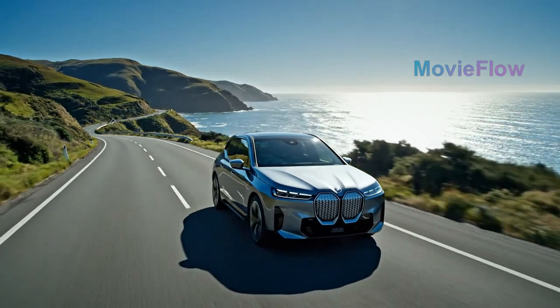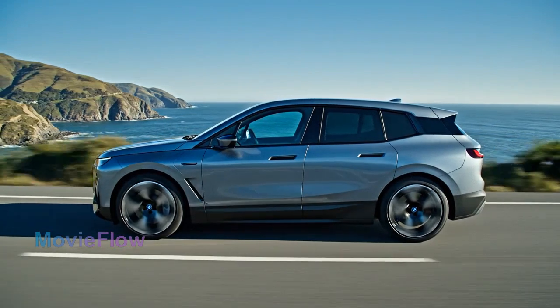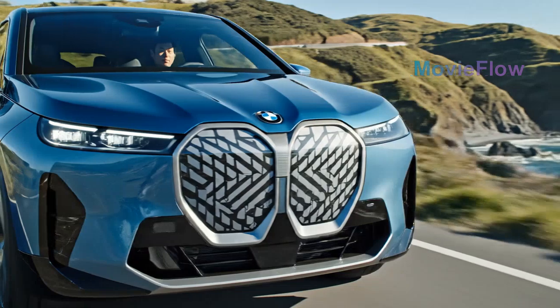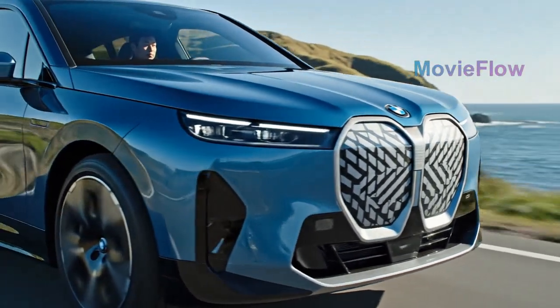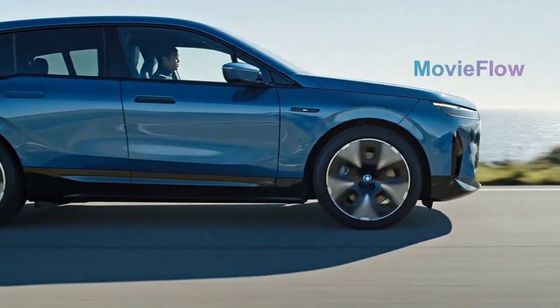The future isn't coming — it's already parked in your driveway. This is the 2026 BMW iX, a luxury SUV built not just to drive, but to think.